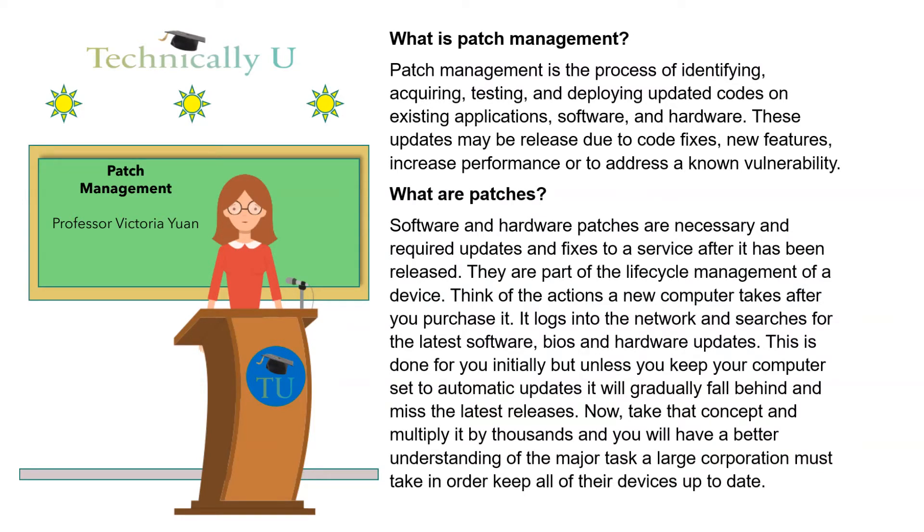What are patches? Software and hardware patches are necessary and required updates and fixes to a service after it has been released. They are part of the life cycle management of a device. Think of the actions a new computer takes after you purchase it — it logs into the network and searches for the latest software, BIOS, and hardware updates. This is done for you initially, but unless you keep your computer set to automatic updates, it will gradually fall behind and miss the latest releases.